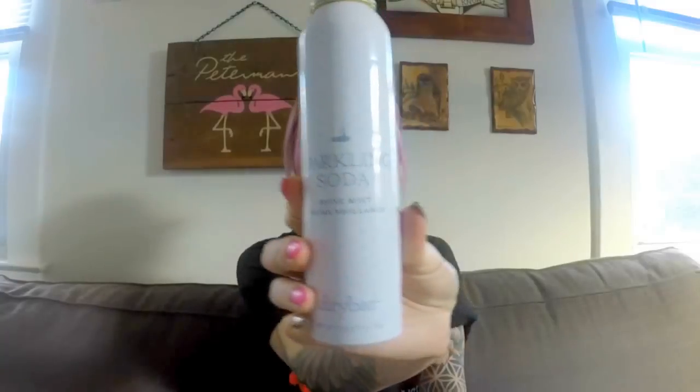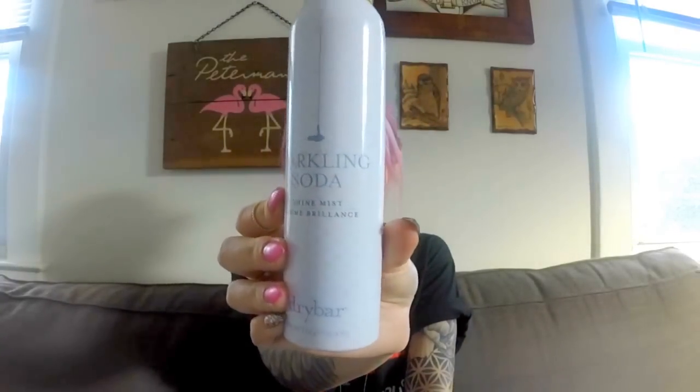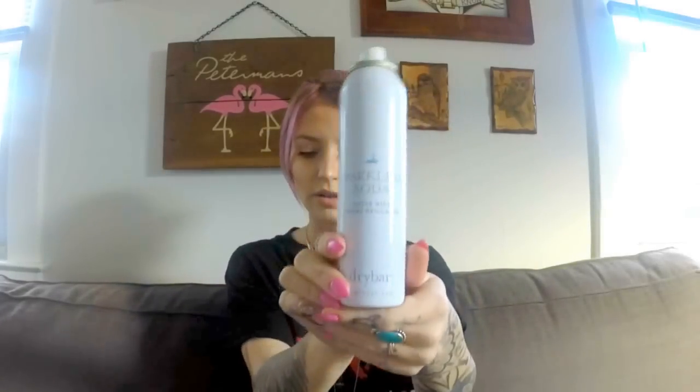Last but not least, this is my other favorite hair care product — this is the Dry Bar Sparkling Soda, and it is a mist for your hair. It makes your hair really pretty and shiny. It smells like delicious coconut. This is also my jam — I would definitely suggest picking yourself up one of those. If you've also noticed, none of my hair care things have caps, and that is because Wednesday is a big turd and she chews the caps off everything I love.